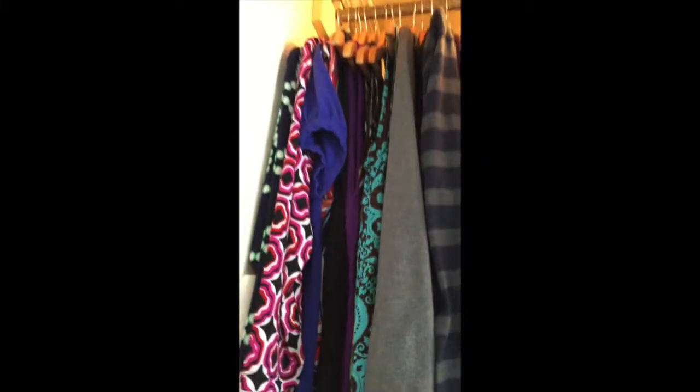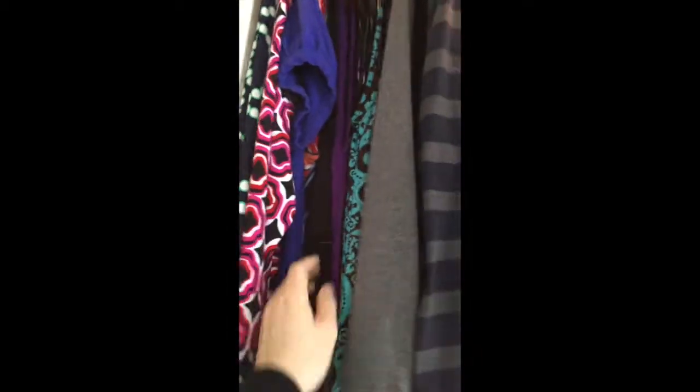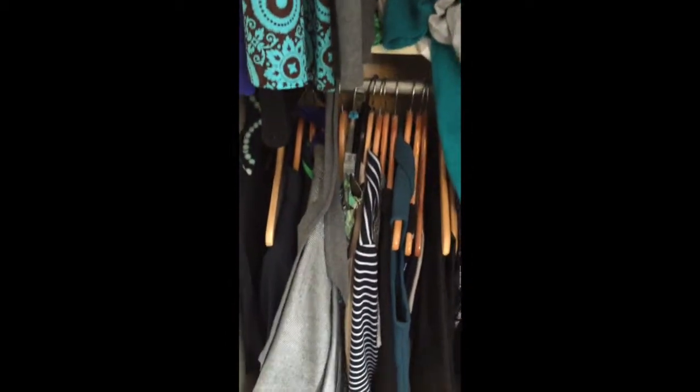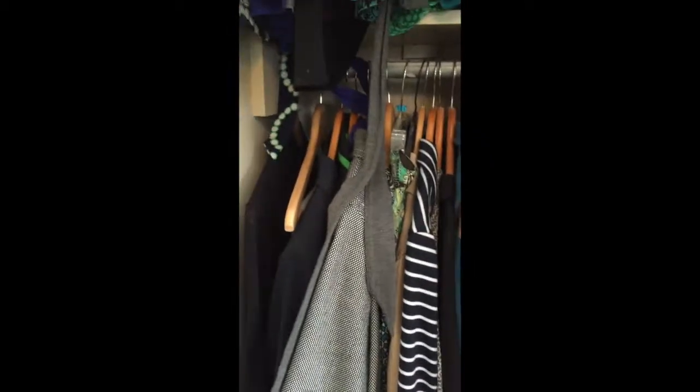And then it goes into the heavier sweaters and then into dresses. And it goes from no sleeves, sleeveless, to long sleeves. And on the bottom I have all of my jackets and some skirts and stuff.